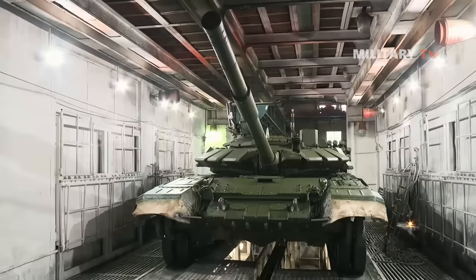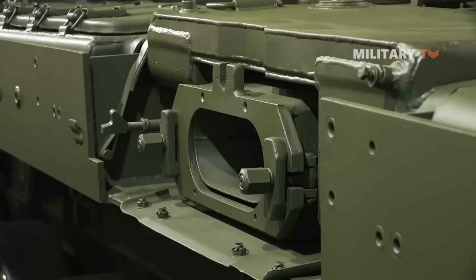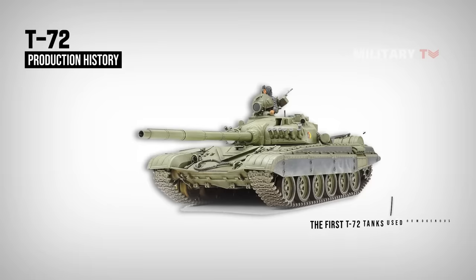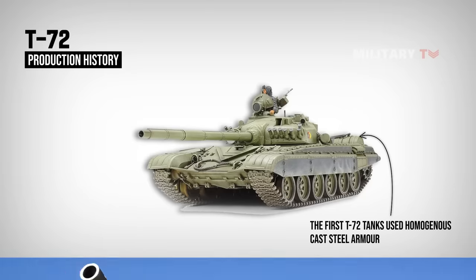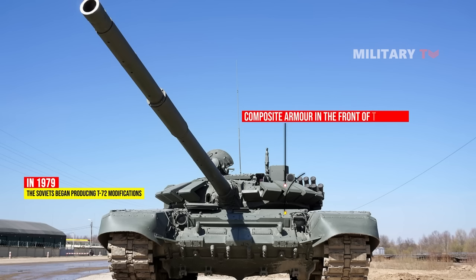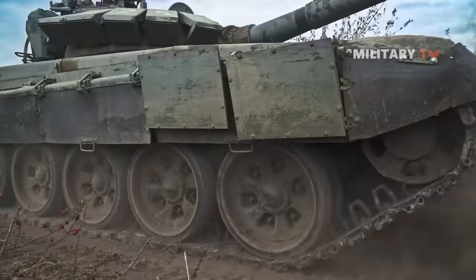Numerous versions of the T-72 have been in production for decades, and the standards for its armor have varied significantly. The first T-72 tanks used homogenous cast steel armor with spaced armor technology, which provided moderate protection by 1970 standards. In 1979, the Soviets began producing T-72 modifications with composite armor in the front of the turret and the front of the hull, comparable to the T-64 composite armor. Late in the 1980s, T-72 tanks in Soviet inventory and many others around the world were equipped with reactive armor tiles.